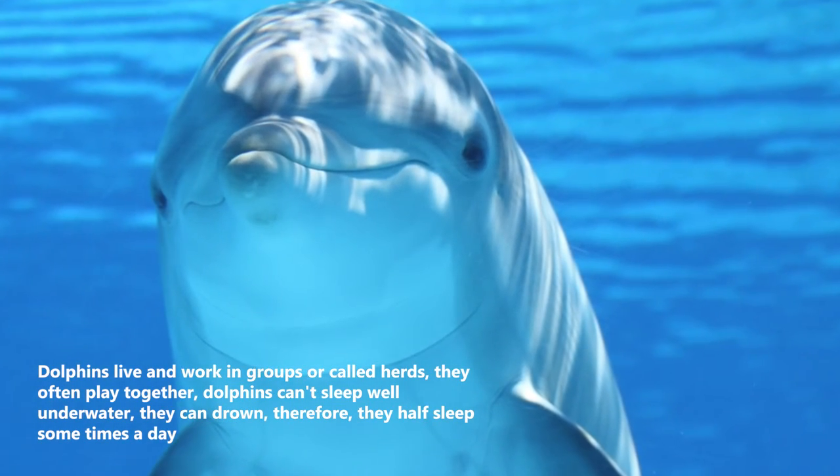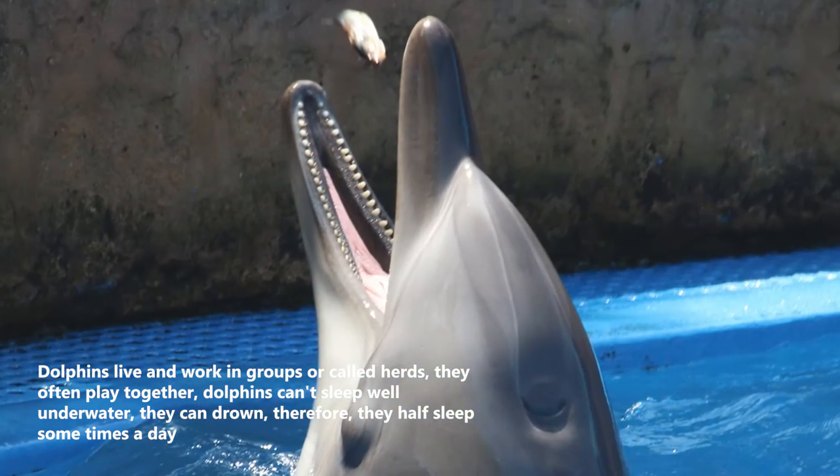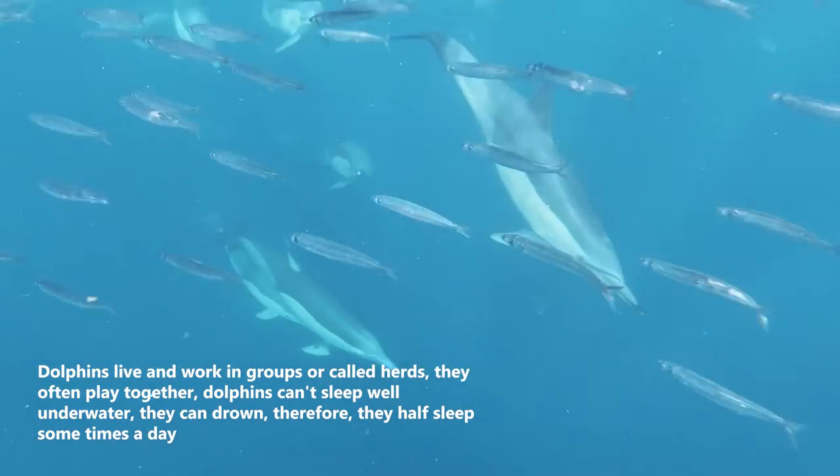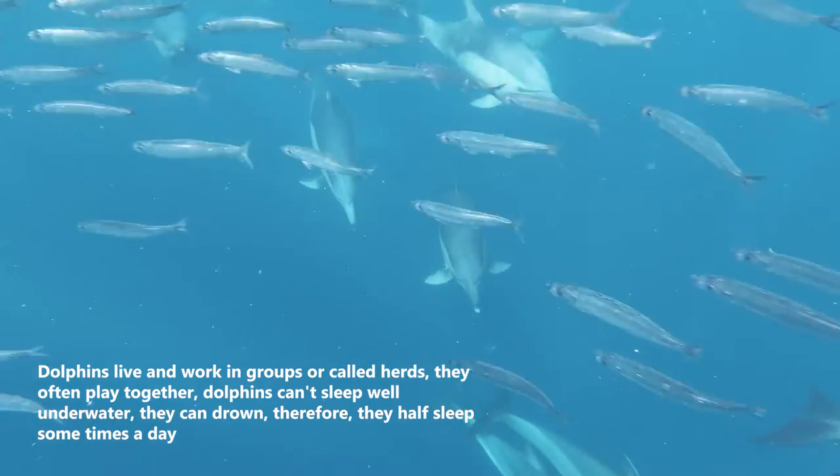Dolphins live and work in groups, called herds, and they often play together. Dolphins can't sleep well underwater as they can drown, so they half-sleep sometimes during the day.